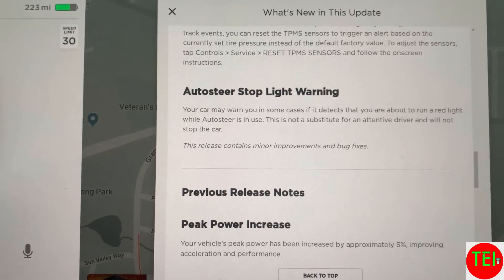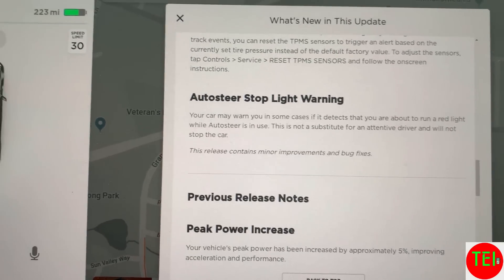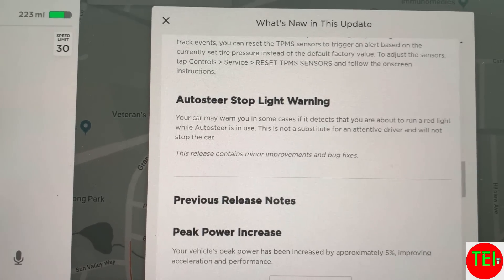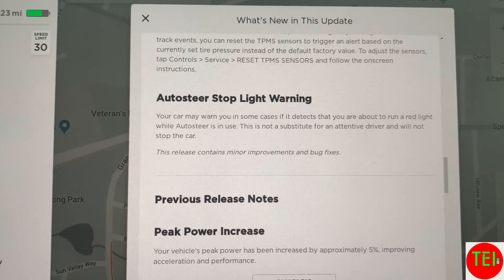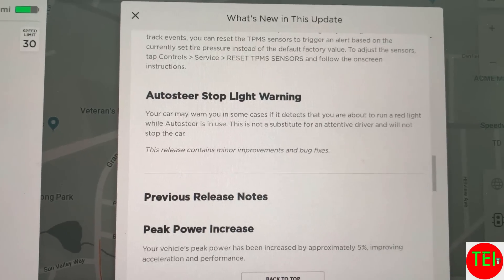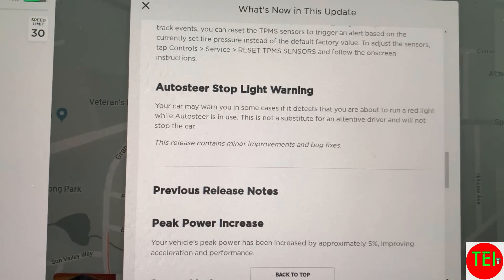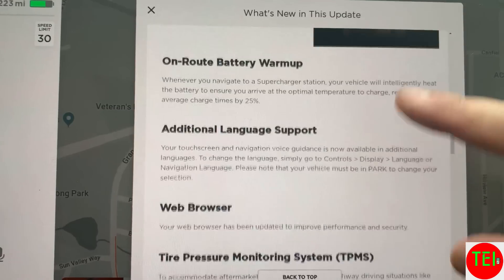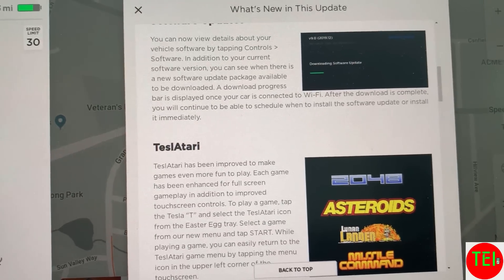Last one is the auto steer stoplight warning. If you are on auto steer — like autopilot on local streets — your car may warn you in some cases if it detects you are about to run a red light while auto steer is in use. This is not a substitute for attentive driving, and it will not stop your car — it will just give you a warning. Hopefully I never need it, but it's good to have.